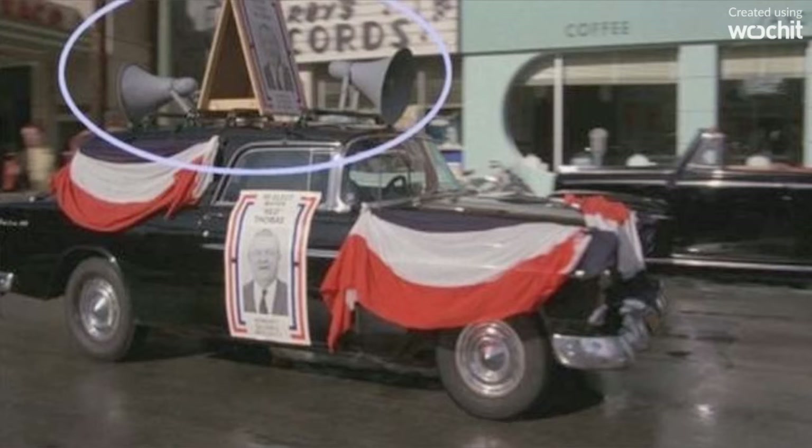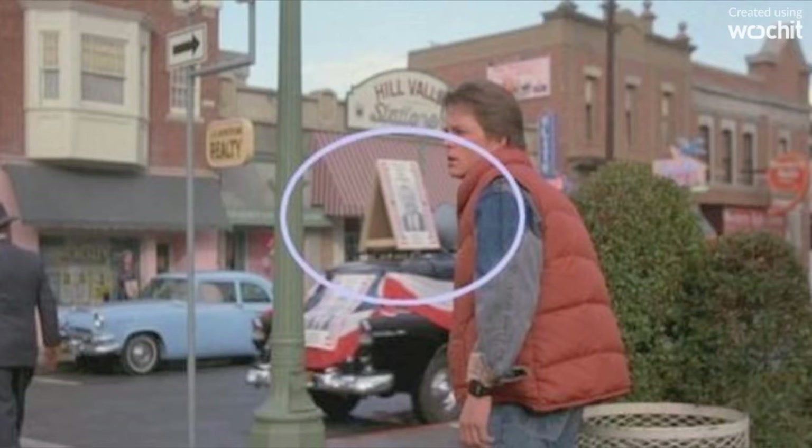The champagne car loses its speaker. There are two speakers — one in front and one in back — but the back one is gone in the next shot.